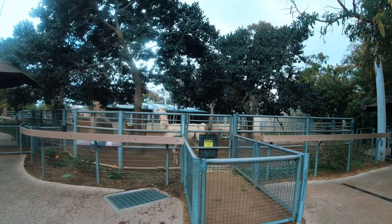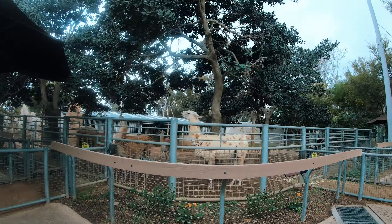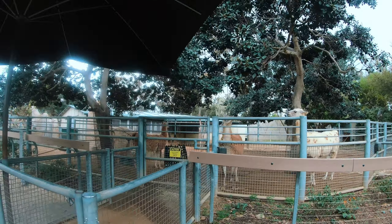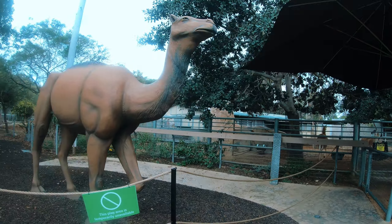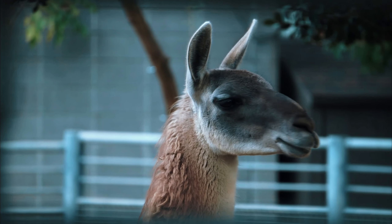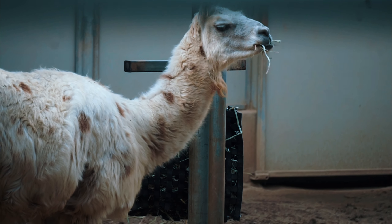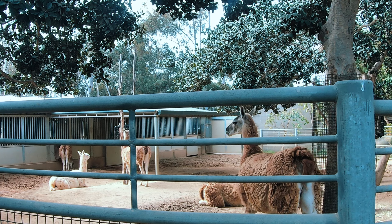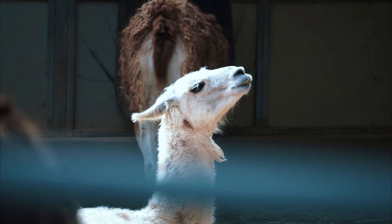Next up, we'll find the living relatives of the extinct large-headed llama. This grazer's long legs made it well-suited for running across open plains. The shorter legs of its modern-day relatives, the llama and guanaco, are better adapted to maneuvering on steep mountain slopes. Llamas are members of the camel family and live in groups of up to 20. They have been domesticated for their wool as well as used for hauling heavy loads.